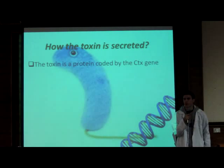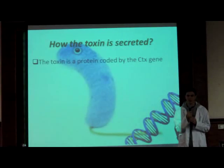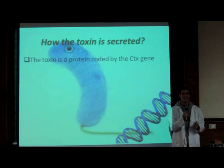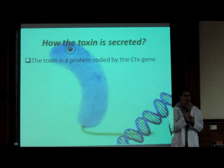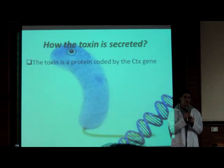My name is Omar Asak. I will be talking about the cholera toxin. The toxin is a protein coded by the CTX gene. The CTX gene is found in the genome of the Vibrio cholerae bacteria, not in its plasmid. At a temperature of 30 degrees Celsius and pH 6.6, the gene is activated.